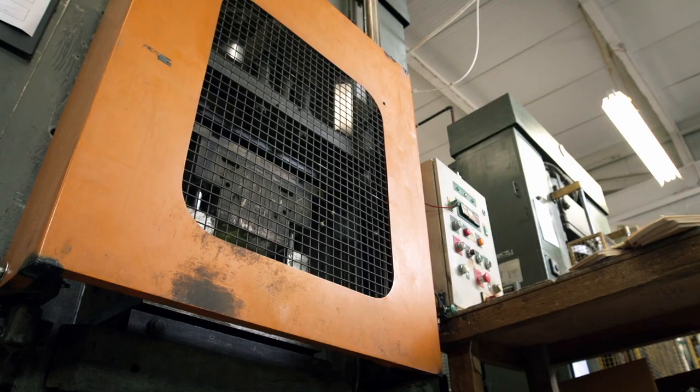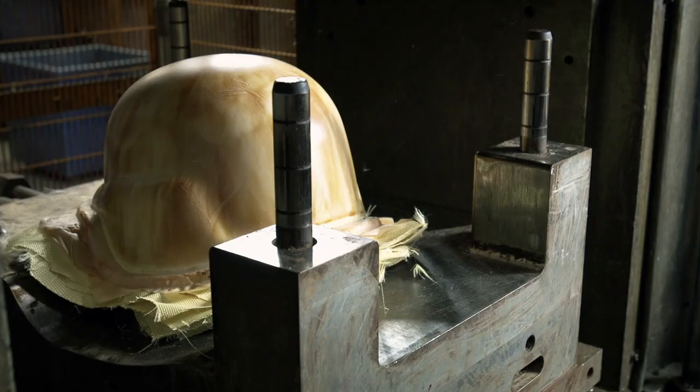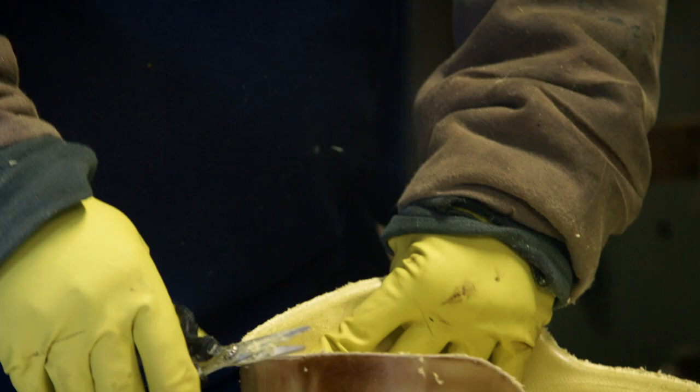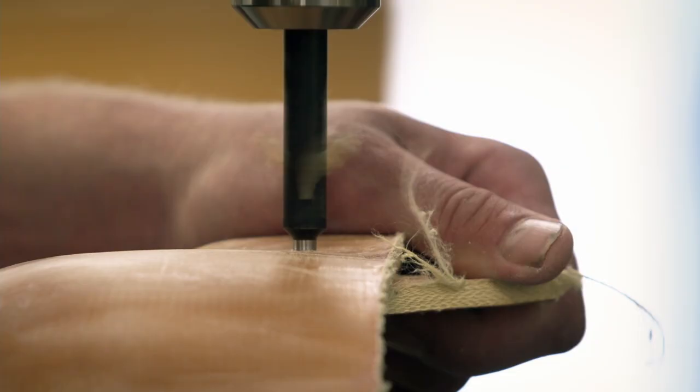Paint won't stick to aramid, so once the shell is complete, an additional paintable layer is pressed on to form the outer surface. The helmet is hand-trimmed to remove the excess material. Holes are drilled for chin straps and rails for mounting optical gear.